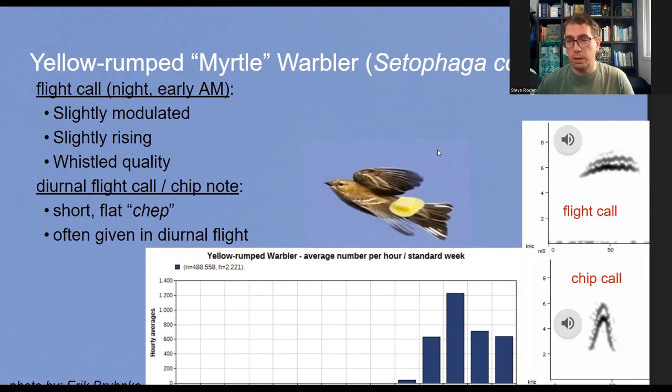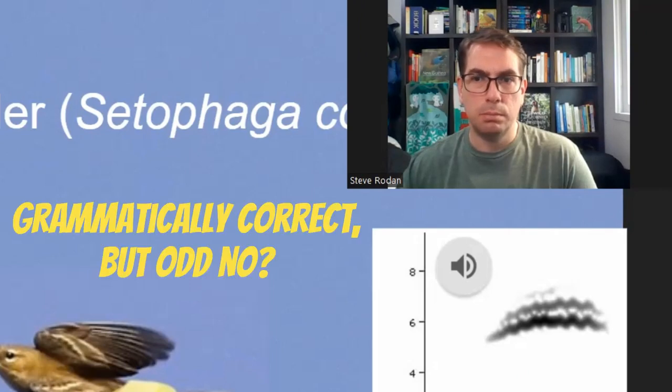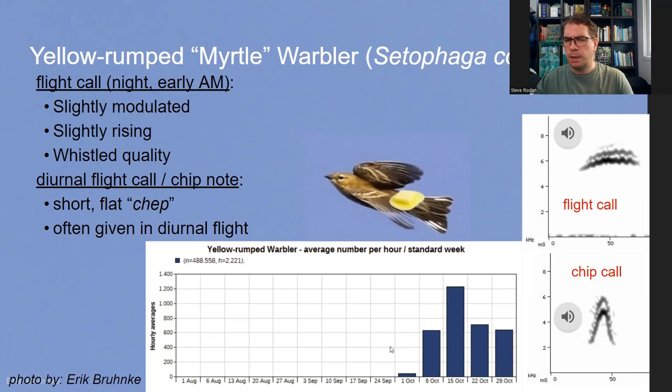Based on hourly averages from morning flight data collected in Cape May via TrekTellen, Yellow-rumped Warblers really show up in very late September and the first week of October, peaking by mid-October. So you'll have plenty of chances to hear this bird. Now getting into the calls: there are two main calls — the general flight call given during nocturnal migration and also early morning, and a diurnal chip note.